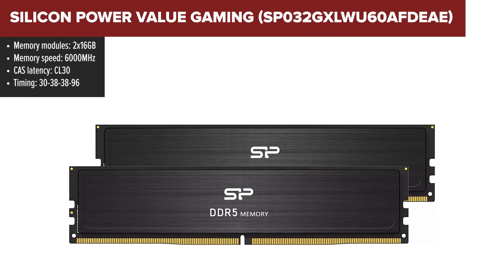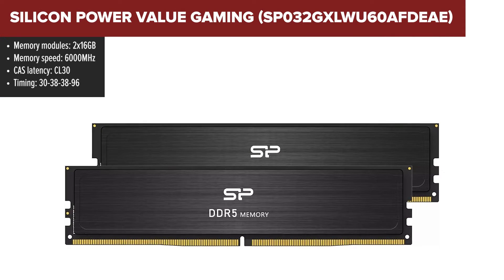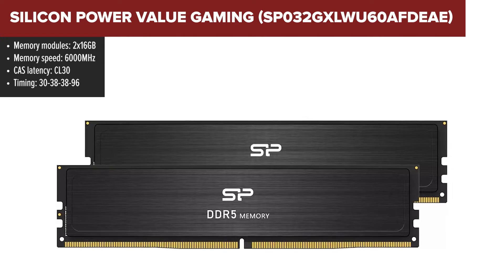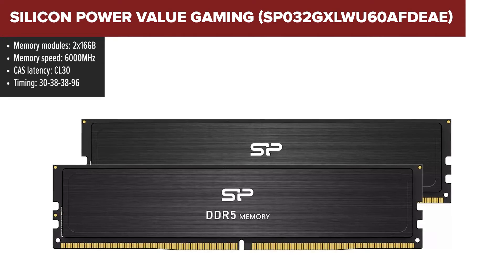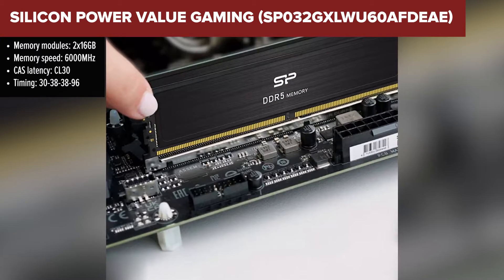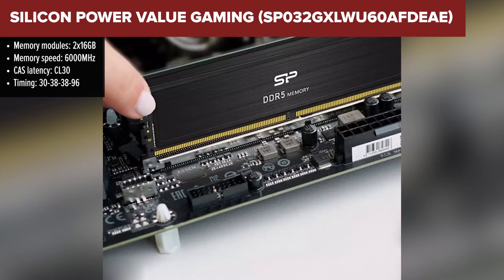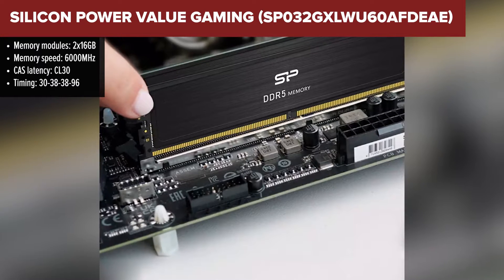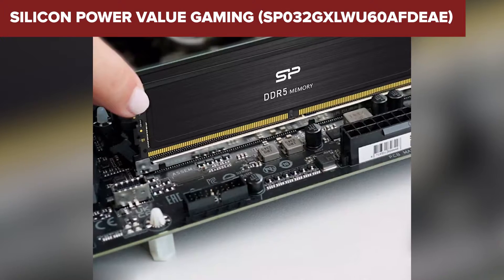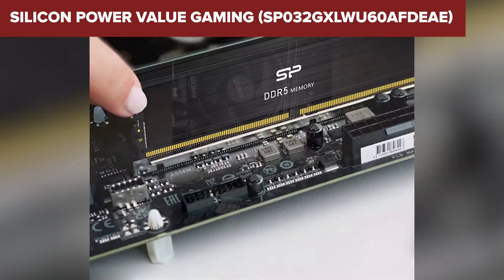Let's start with the Silicon Power Value Gaming. The first thing that grabs your attention is a solid capacity of 32GB, provided in a dual channel configuration. It's like having a powerhouse right at your fingertips, ensuring that your gaming rig not only keeps up with the latest titles but absolutely crushes them. The 6000MHz clock speed is the icing on the cake, giving you that ultra-smooth, lag-free gaming experience that you've been dreaming of.